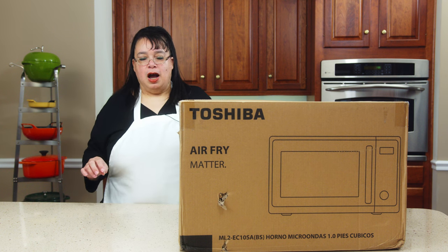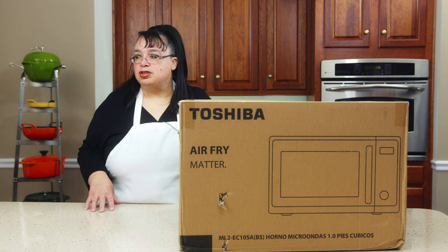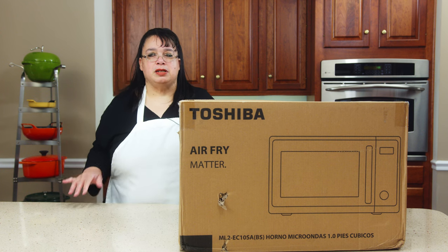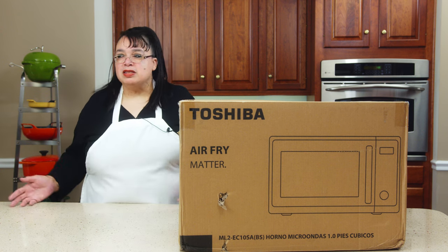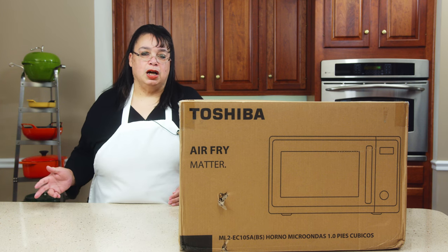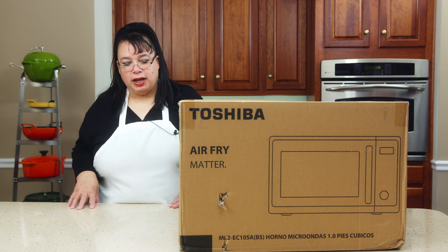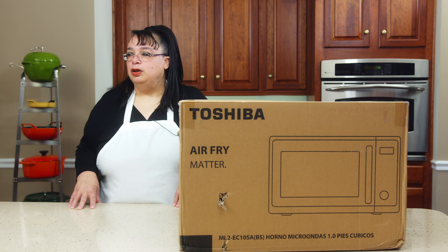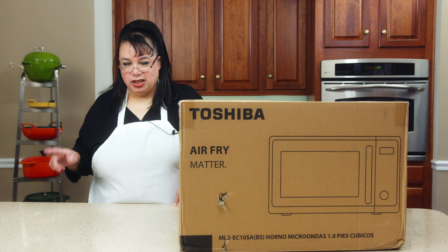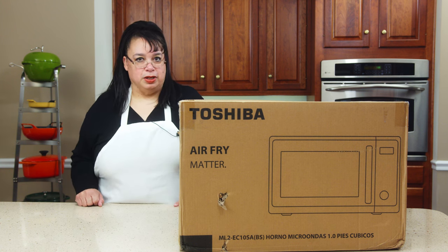I'm going to microwave some tea and a quick dinner for Eric — he loves mac and cheese. There are so many times that I'm busy, he's busy, we can't make it, so he needs something he can throw in the microwave because he works from home. And then we're going to air fry a little afternoon snack — chicken nuggets and some fries. Let me get this out of the box so we can take a look at it.